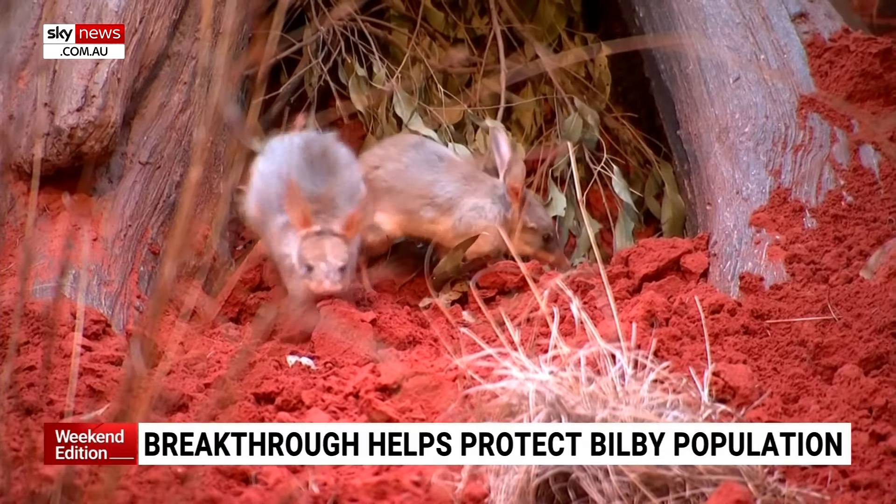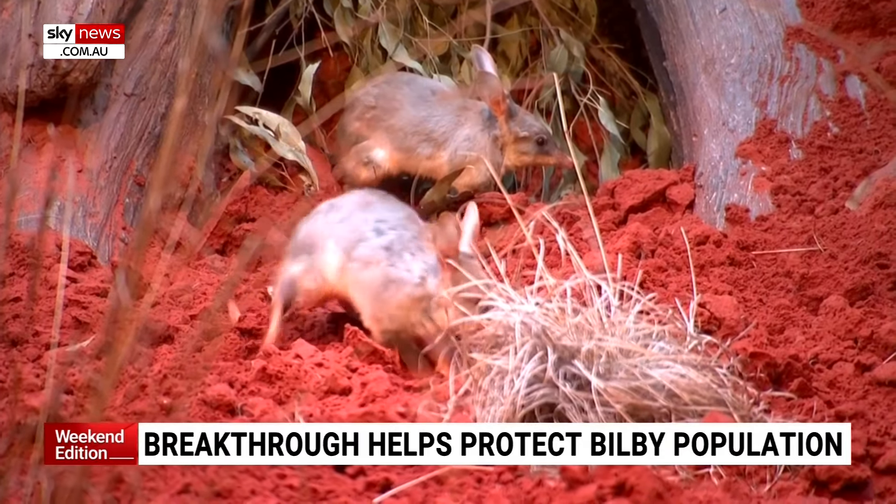A scientific breakthrough has boosted the outlook for one of Australia's cutest critters. Researchers have mapped the full genome of the bilby. The threatened species live mostly in protected areas due to threats from cats and foxes, but the new data gives them a significantly greater chance of thriving in the future.